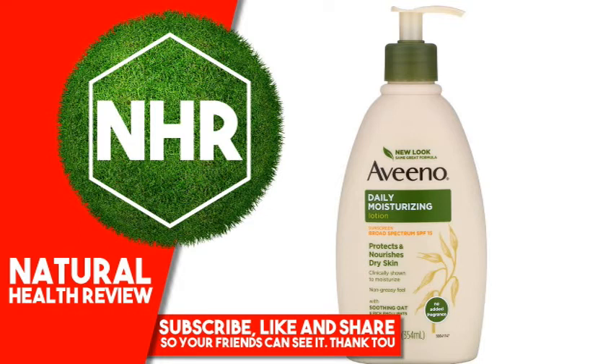Wear long-sleeved shirts, pants, hats, and sunglasses. Children under 6 months of age: ask a doctor.